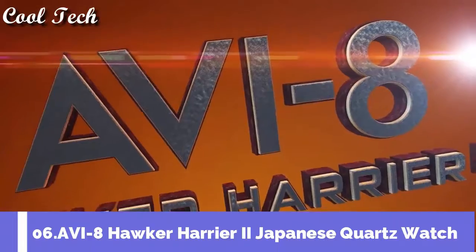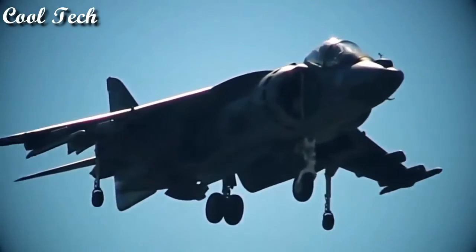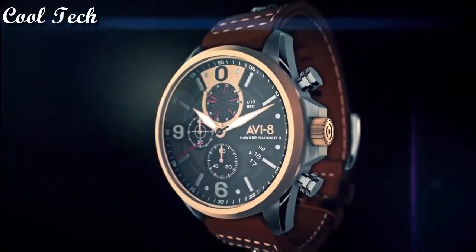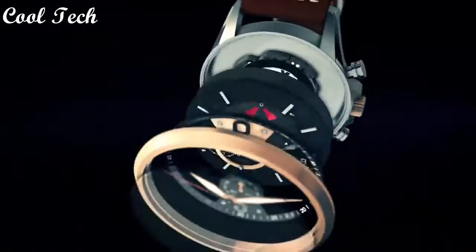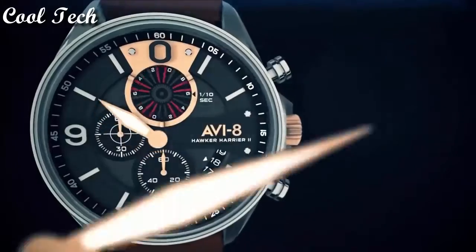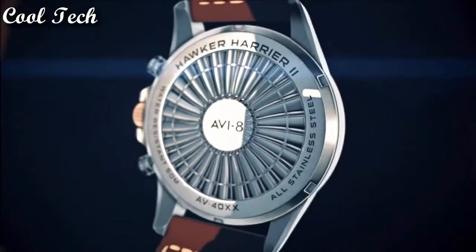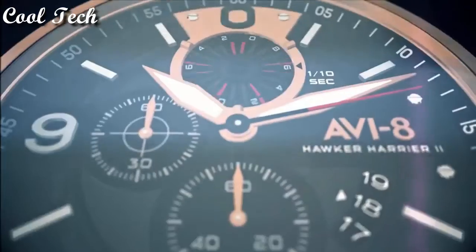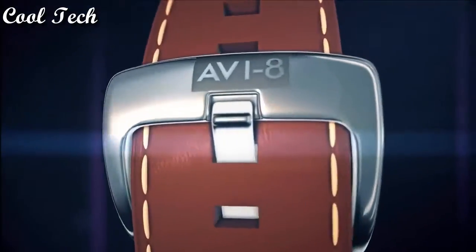Number 6: Item shape round. Display type analog. Glass sapphire buckle. Case material stainless steel. Case thickness 13 mm, band material leather. Dial color gray. Special feature chronograph. Item weight 14.11 ounces. Movement Japanese quartz.